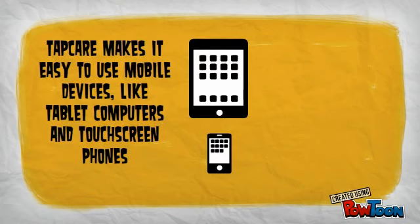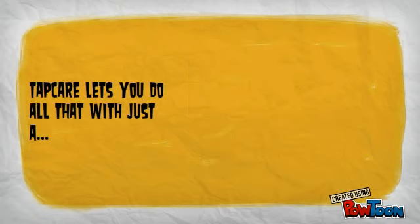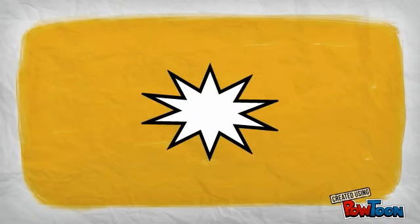Tapcare makes it easy to use mobile devices like tablet computers and touch screen phones to contact your family by phone or Twitter, to set medication alarms, to watch TV. Tapcare lets you do all that with just a tap.